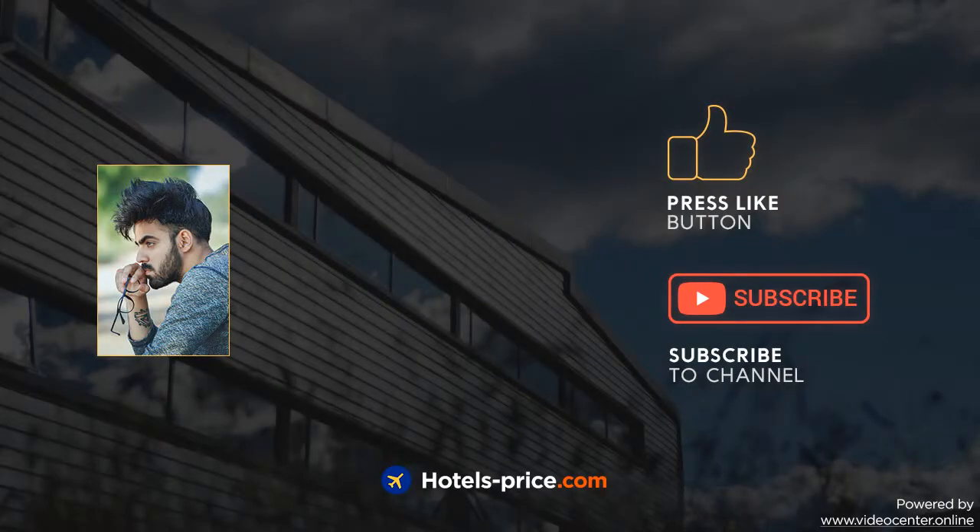Our team did a lot of work to create this video. Press like and subscribe to our channel. Thank you.